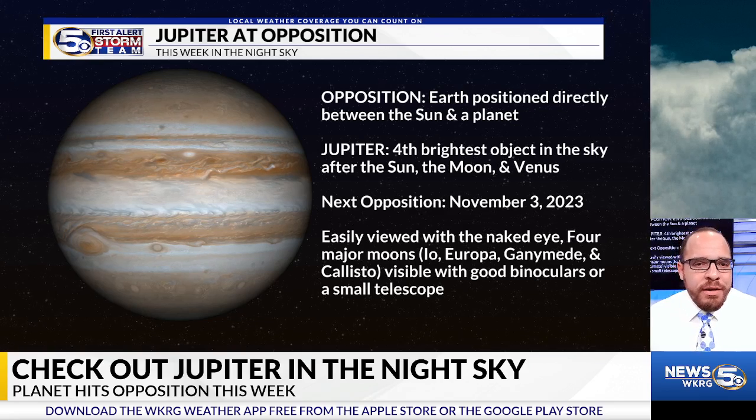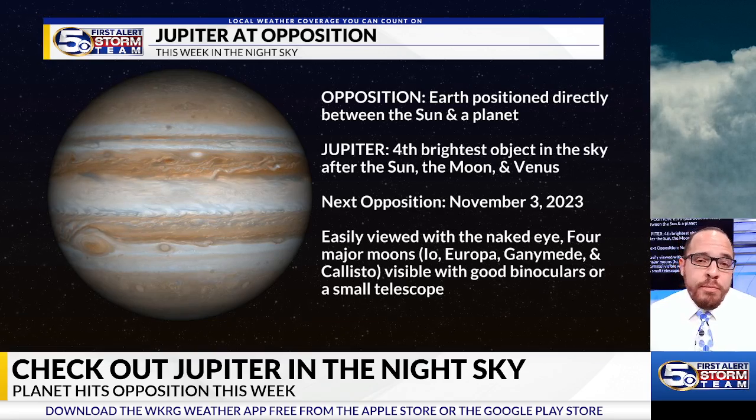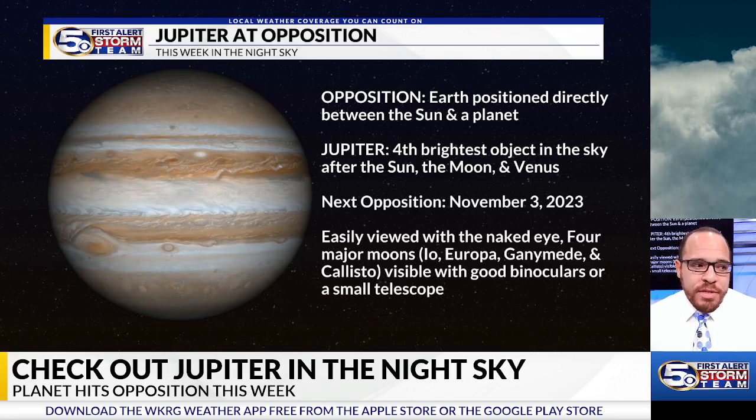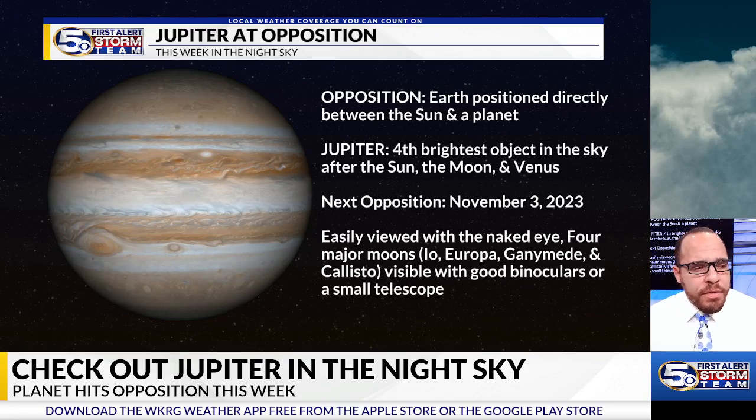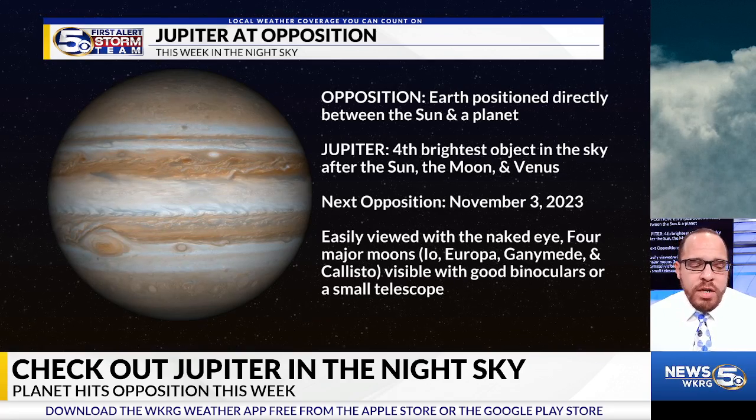Jupiter, dubbed the king of the planets, is the largest planet in the solar system. It is the fourth brightest object in the sky, aside from the sun, the moon, and the planet Venus. And on November 3rd this week, it will approach the position of what we call opposition.